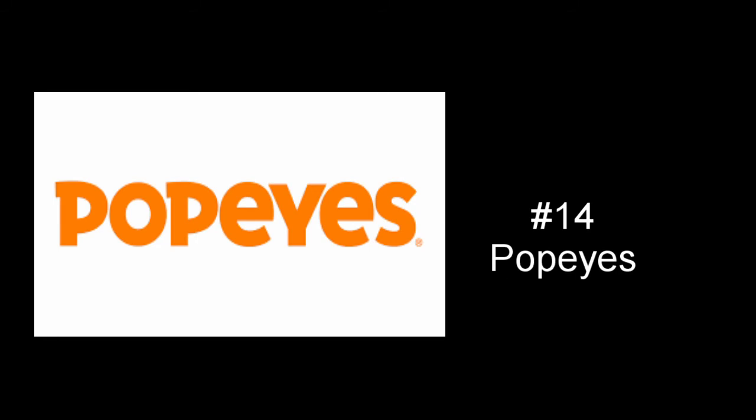At number 14, we have Popeyes. As I said with Subway and Chick-fil-A, I really don't like logos that just write out the company name. But Popeyes takes making it look nice to a whole other level. I like the font — it's simple but eye-popping, big, it captures your vision. The basic orange and white color scheme you don't see too much, but it's very nice, very easy on the eyes. If you're going to write out your name as your logo, Popeyes knows how to do it.